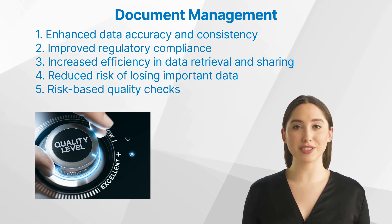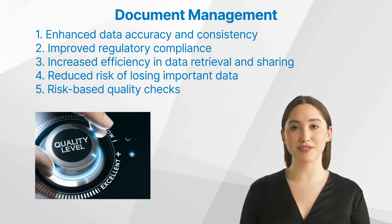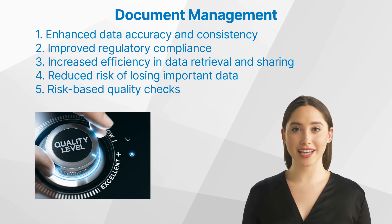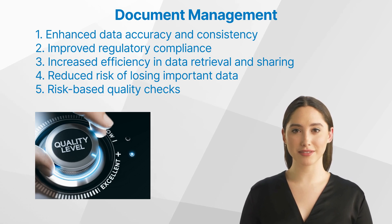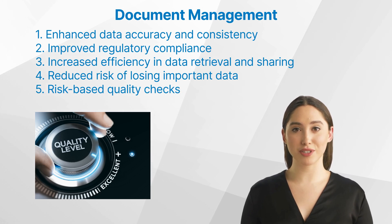Fourth, reduced risk of losing important data — digital storage minimizes the risk of losing critical data due to physical damage or misplacement. Fifth, risk-based quality checks — by implementing risk-based quality checks, organizations can allocate resources more efficiently, reduce the likelihood of errors and compliance breaches, and enhance the quality and reliability of their document processes. This approach ensures the most critical documents receive the highest level of scrutiny, and also helps keep the TMF inspection ready.